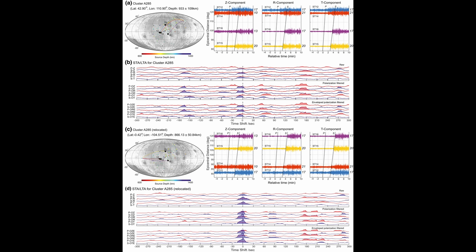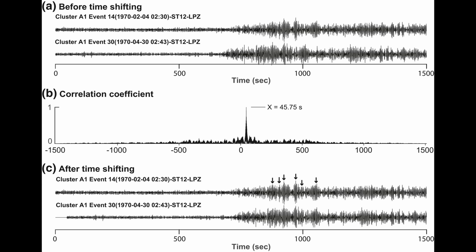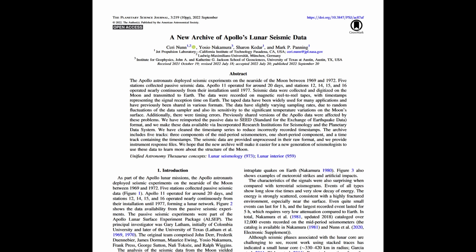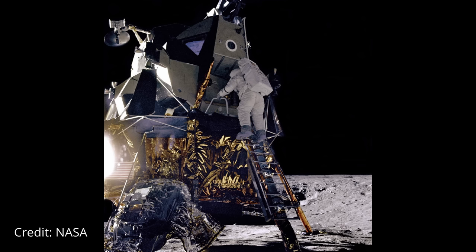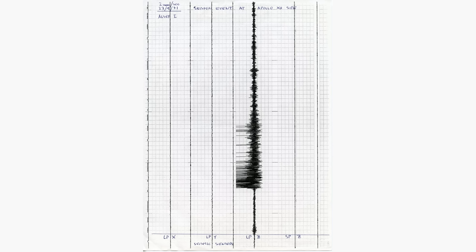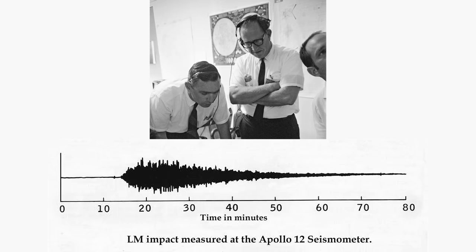However, the data's sampling rates displayed slight variations due to unpredictable fluctuations in the data sampler and its sensitivity to the Moon's substantial temperature shifts. There were also timing discrepancies within the data, and recent efforts have been made to rectify these issues. One remarkable lunar event took place during the Apollo 12 mission, where astronauts intentionally crashed the lunar module into the Moon's surface after their return to the command module, triggering the first human-made moonquake. The resulting vibrations registered on the lunar seismic sensors but exceeded expectations in terms of magnitude and duration.